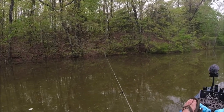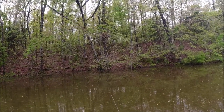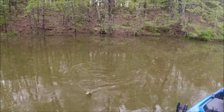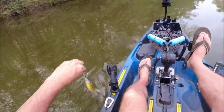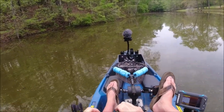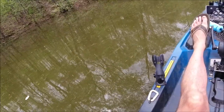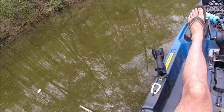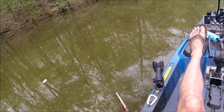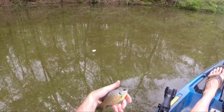I'm determined not to let that fish skunk me now. There he is! I got you — nice little bluegill. Now can I get rid of you? That's a tiny little mouth to have to wiggle around in. There, we got it. Pretty little bluegill. Hoping it'd be one of those great big ones — there are some big ones in here.